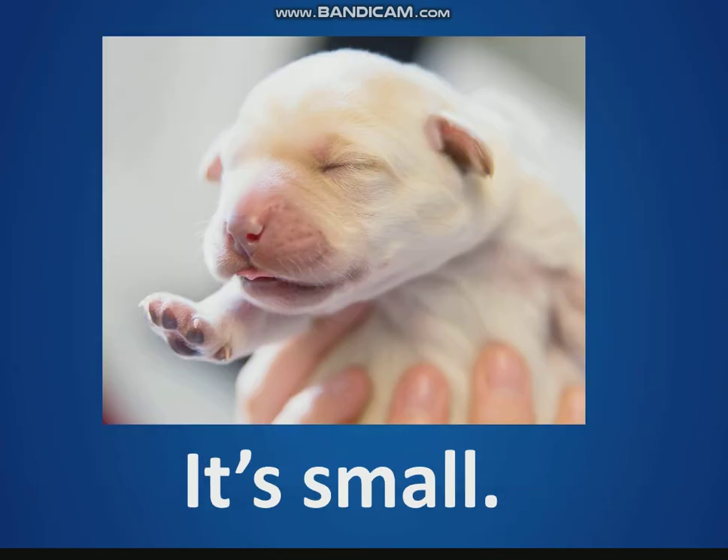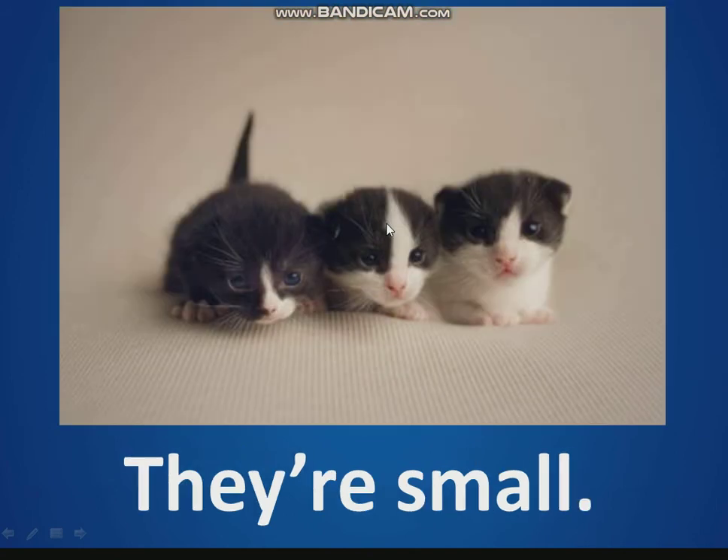It's small. Look, it's a baby dog. It's small. What color is the baby dog? It's white and pink. What's this here? It's a nose. How many eyes does the dog have? Two eyes. They're small — look, baby cats. They're small.